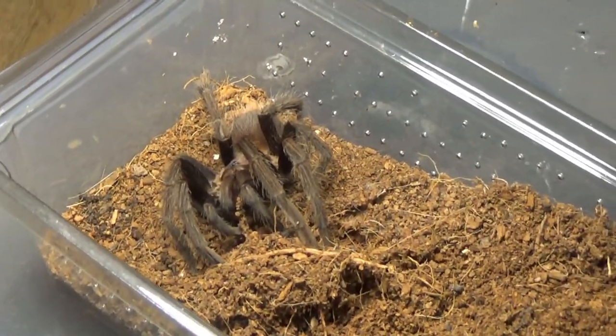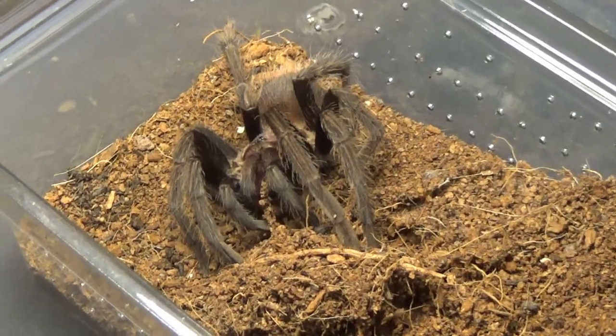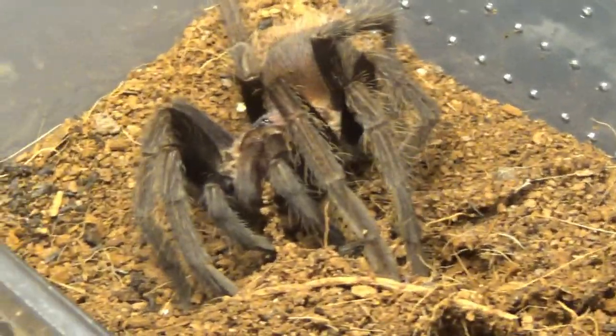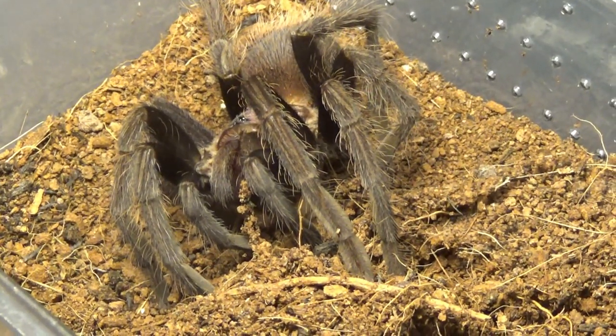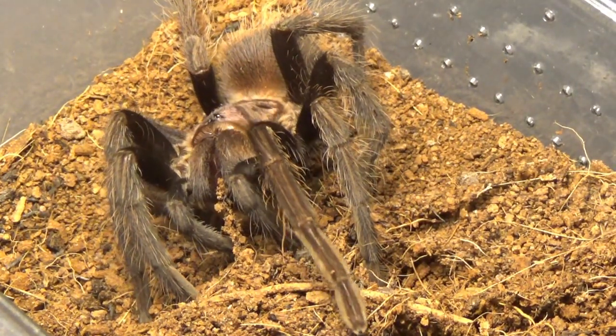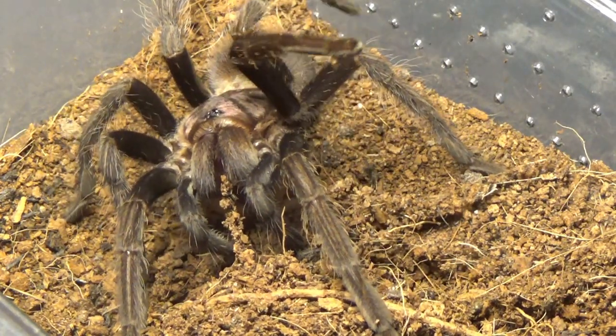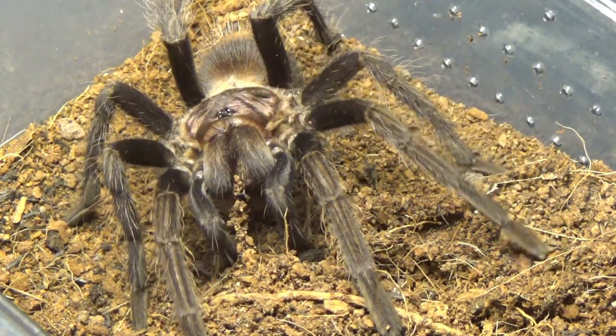This is my Formictopus species green femur — not looking so green right now, but it will be. The femurs are currently black but maybe in the next moult or two it will look green. This is a female as well, so I'm looking forward to her growing and potentially breeding her in the future.